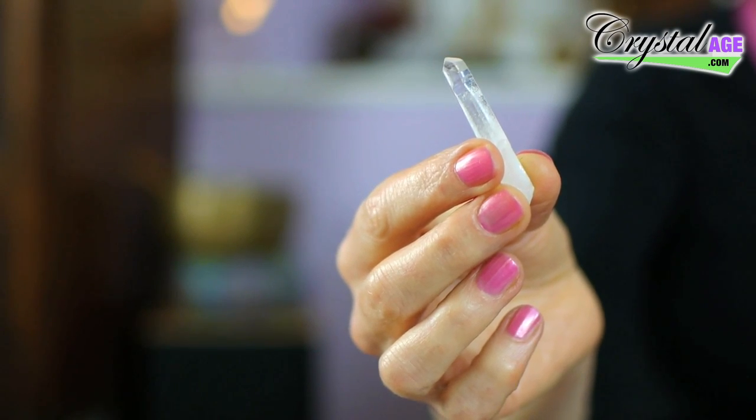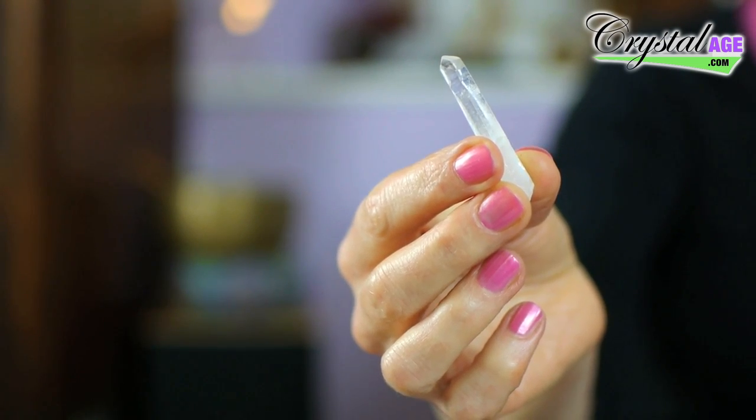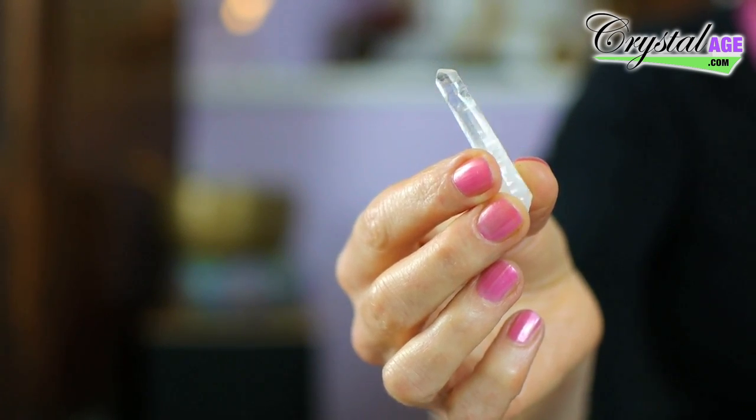Water washes away energy — it's very cleansing, but it can also wash away positive energy. So anytime you flush a toilet or use a sink and water goes down the drain, that can take good energy away as well as bad. One way to stop this is to tape a small clear quartz point onto the u-bend of the pipe pointing upwards, so you're pointing the energy back into the room. You can also point one into the room from toilet down pipes, or put one in the drain pipe from your bath or shower.